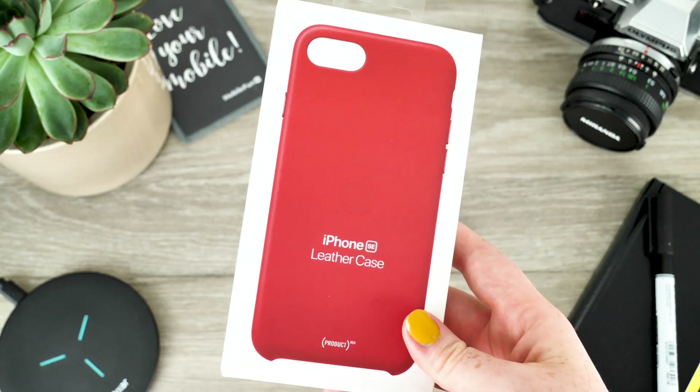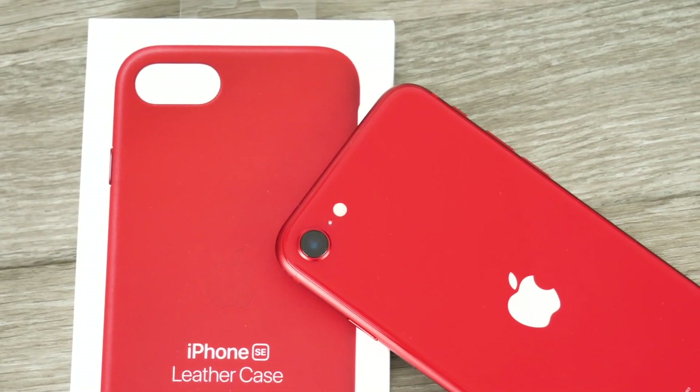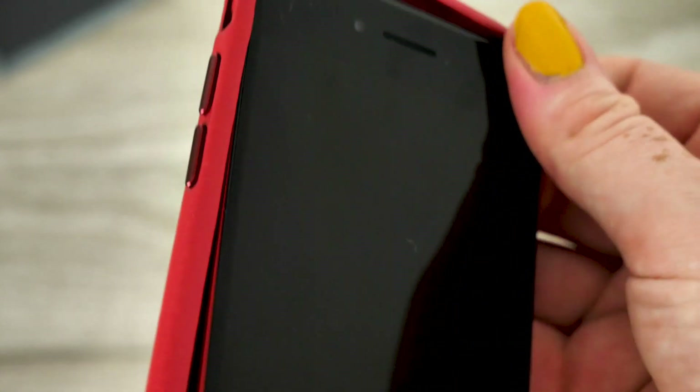Hello and welcome to today's video. I'm going to be unboxing and reviewing the official Apple Leather case for the new and exciting iPhone SE. Today I'll be modelling the Product Red Leather case on the Product Red device. Within this video I'll be taking a look at the quality of the cover, the fit and the level of protection that it offers to the phone.